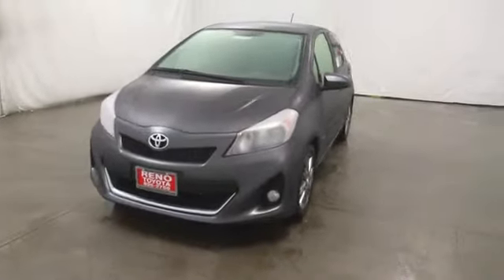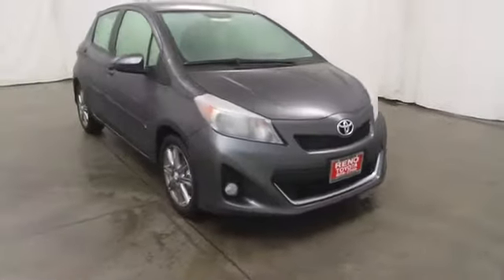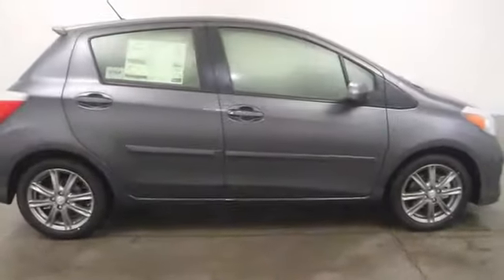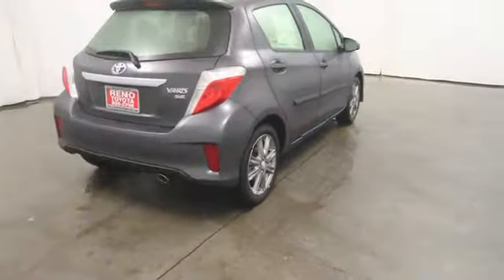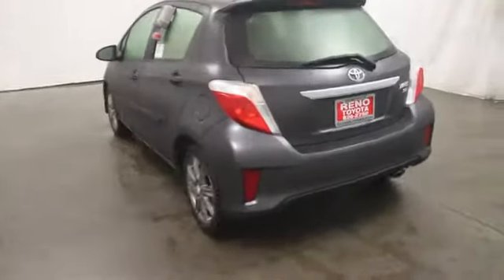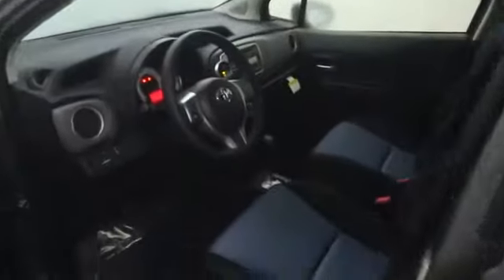The 2014 Yaris. Whether you're interested in the 5-door or 3-door model, the Yaris offers a sleek design, plenty of interior space, and standard side and side curtain airbags, as well as vehicle stability control. Named 2010 Best Overall Value of the Year by IntelliChoice.com, you simply can't go wrong with a Yaris. Here are some of this vehicle's great options.